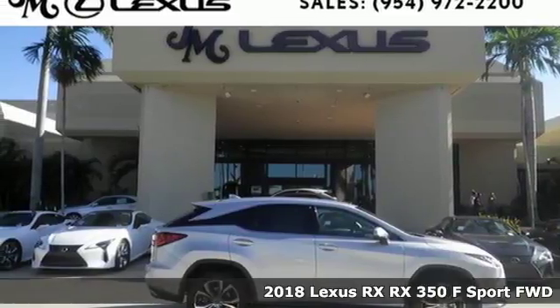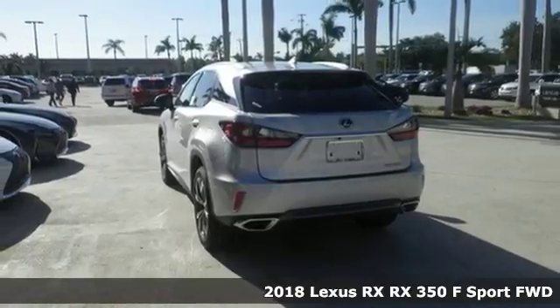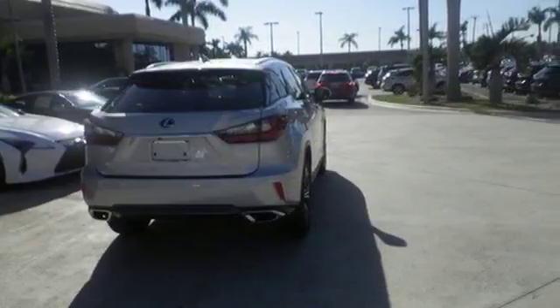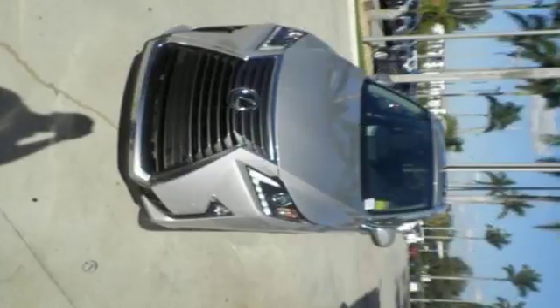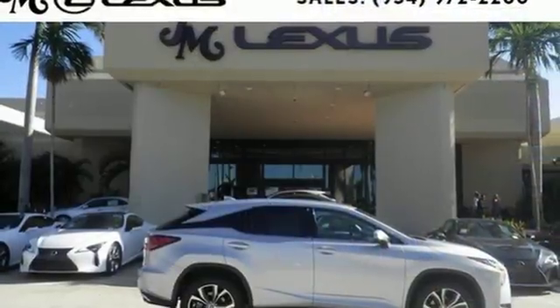It's a 2018 Lexus RX. The looks reflect the precision and power you'll experience every time you sit behind the wheel. Its chiseled look backs the performance of the 3.5-liter V6 engine and smooth-shifting 8-speed automatic transmission. And you'll stay in the loop with the Lexus Informed Service Connect app, giving you status and maintenance updates.